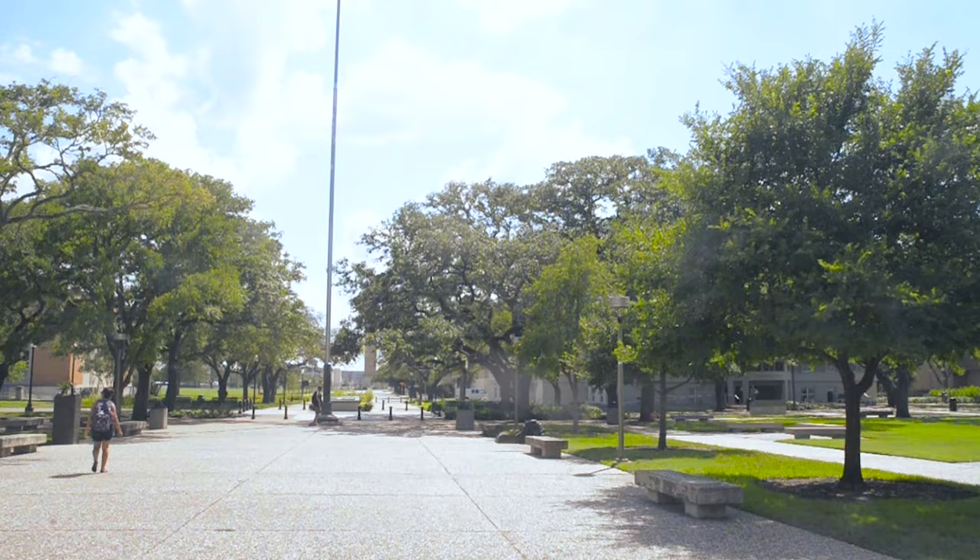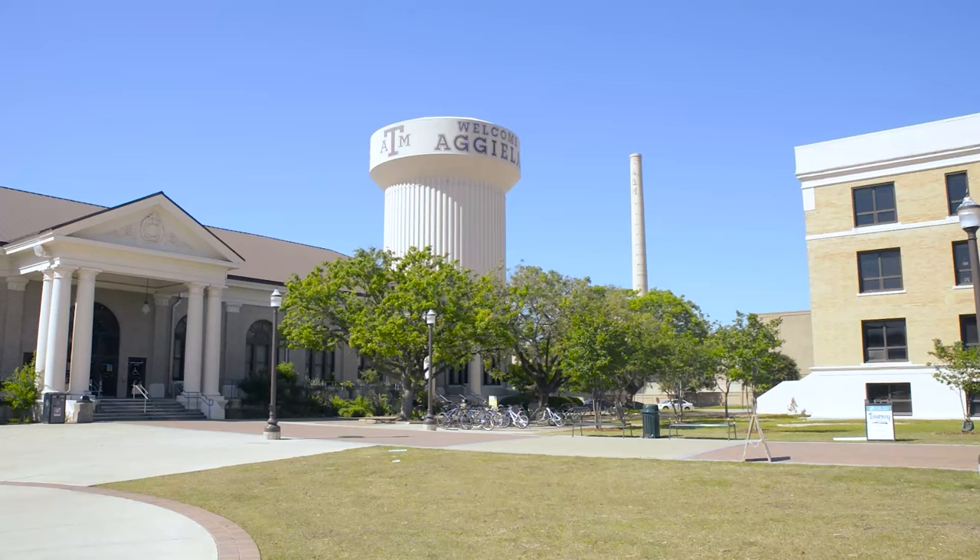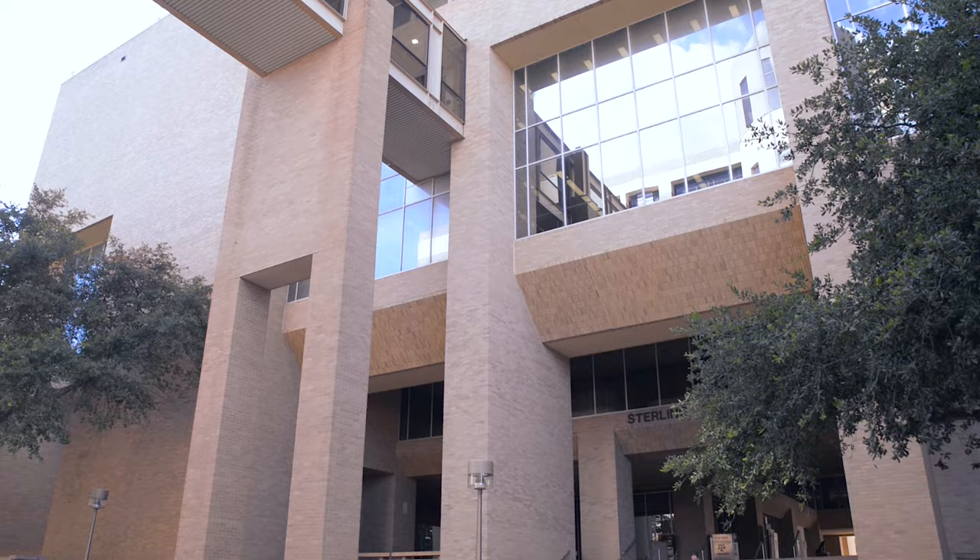Academic Plaza isn't just the center of activity and tradition on campus, but it is close to classes and student services like Sbisa, the best place for all-you-care-to-eat dining, or Evans Library, a great place to study or do research for a paper.